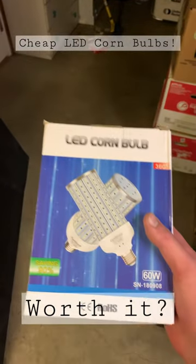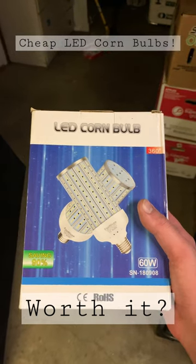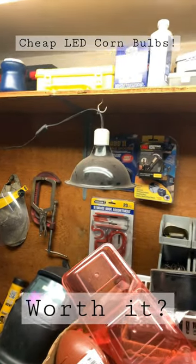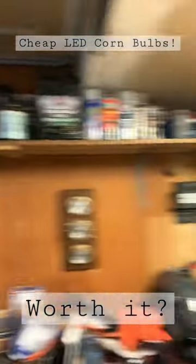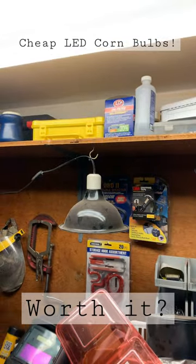Good afternoon, happy Wednesday everybody. Today I got these two LED corn bulbs in the mail, let's put them in. So I've got two of these fixtures, one right here, one over there, they currently have incandescent bulbs in them and the brightness is obsolete to say the least.